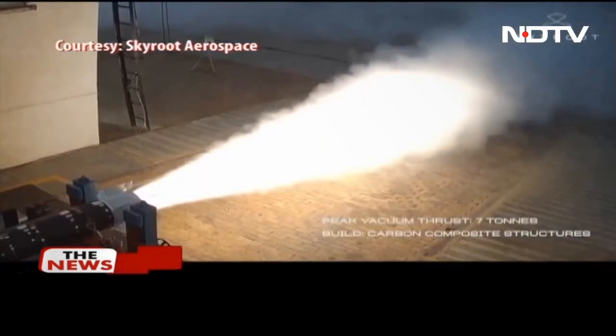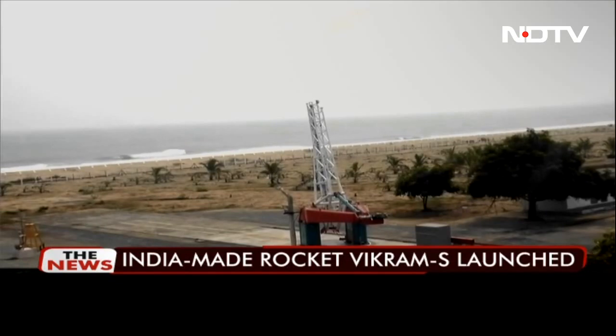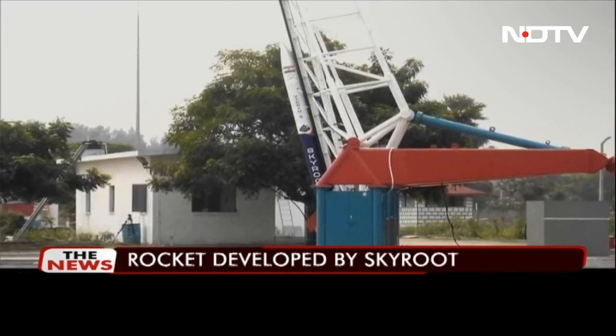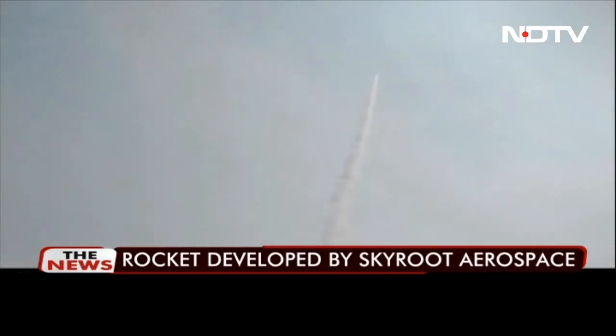The launch cost is cheaper than in the US or Europe. With plans for a series of mega commercial launches scaling to 500 kilometer altitude, Skyroot aims to make satellite launches as simple as booking a cab.